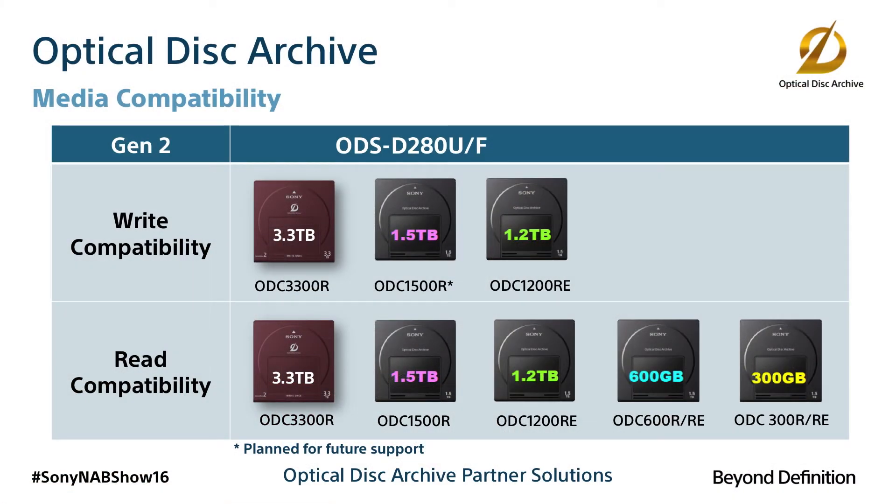Hello and welcome to NAB 2016. My name is Ellen Haina and I'm the Marketing Manager for Sony's Archive products. This year we're excited to introduce Optical Disk Archive Generation 2, consisting of new faster drives and new higher capacity media.